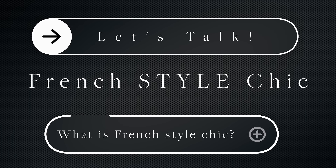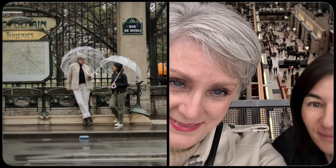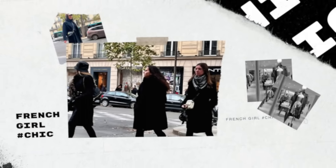What it is and a few tips about it, and then we're going to finish up with what Kelly and I actually did in Paris and a little montage. So it's going to be a fun video — stay to the very end because that's when you will see a lot of what we did in Paris. But first, let's talk about French style chic or French girl chic.